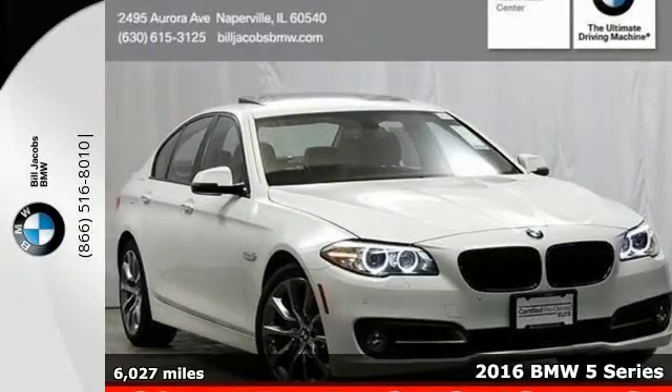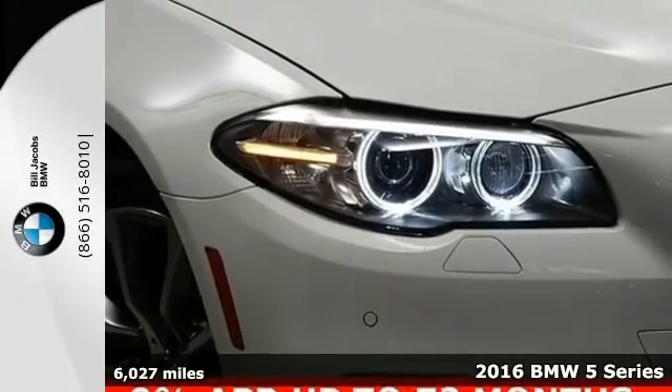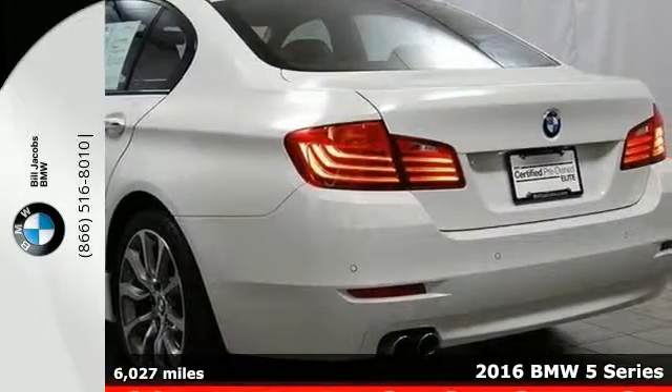Here's a 2016 BMW 5 Series. For over 40 years, BMW has balanced charm, grace, luxury and performance in the 5 Series.